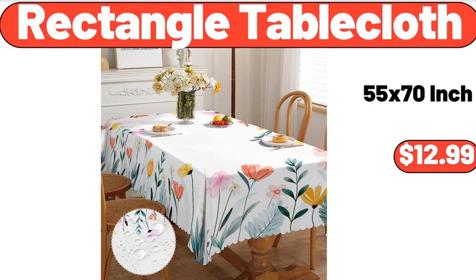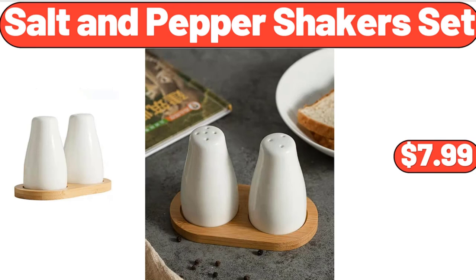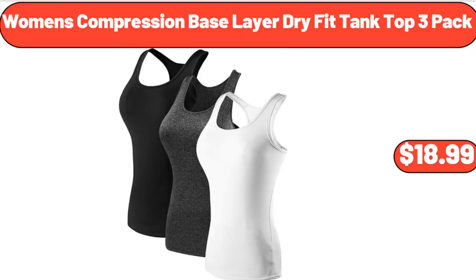Teal Color Boho Flowers Kitchen Rug, $19.99. Ceramic Butter Dish, $13.99. Salt and Pepper Shakers Set, $7.99. Belmont All-American or Key Lime Cheesecake, $12.99. Under Sink Organizers and Storage, $11.99. Women's Compression Base Layer Dry Fit Tank Top 3 Pack, $18.99.